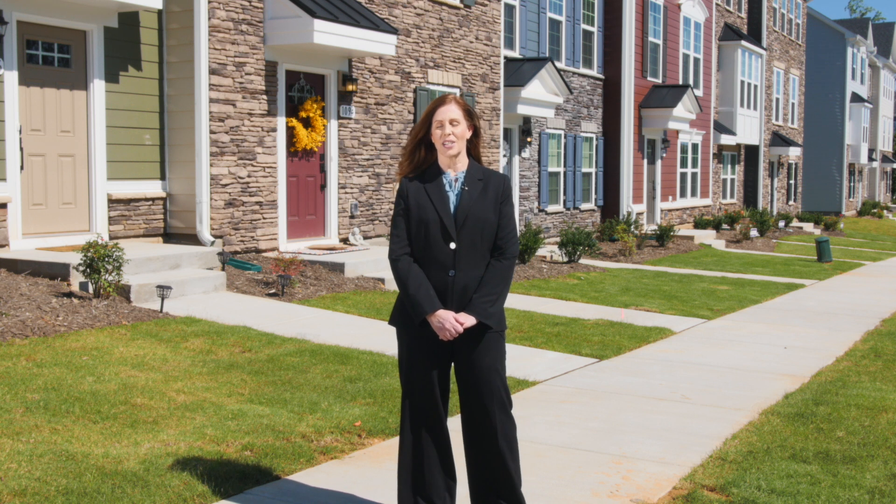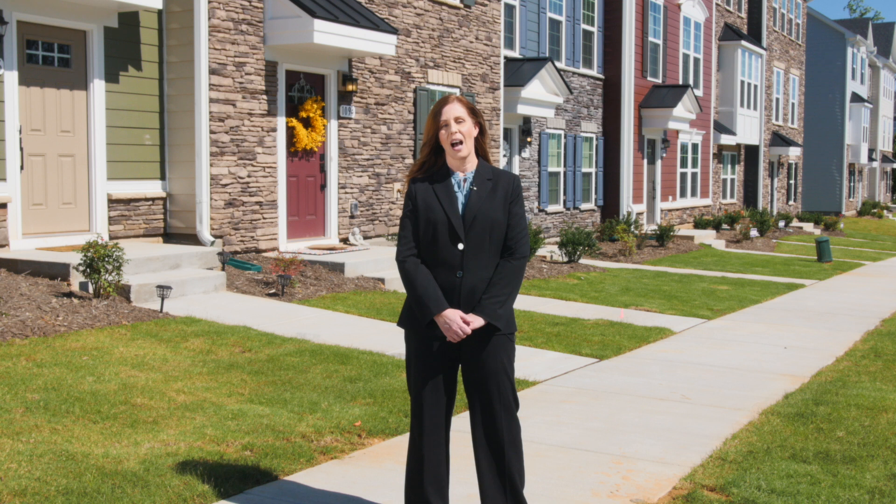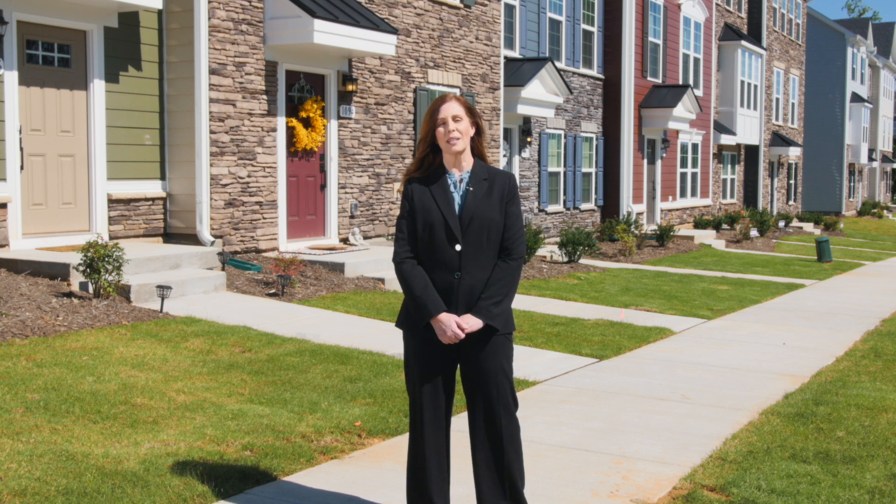Come see why the Villages of Apex is more than just a place to live. I'm Kristen and I can't wait to welcome you home.